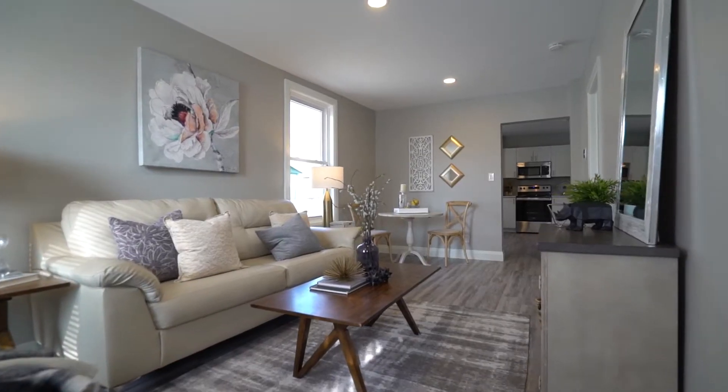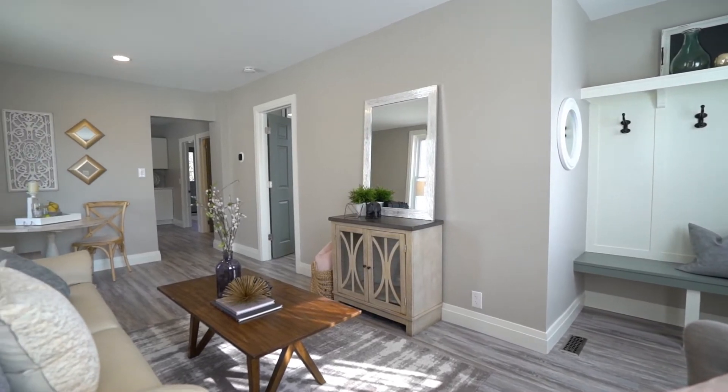As we move into the living room, you're gonna see that the updates are numerous, including trim, doors and door hardware, as well as LED lighting, and there's an eating area.